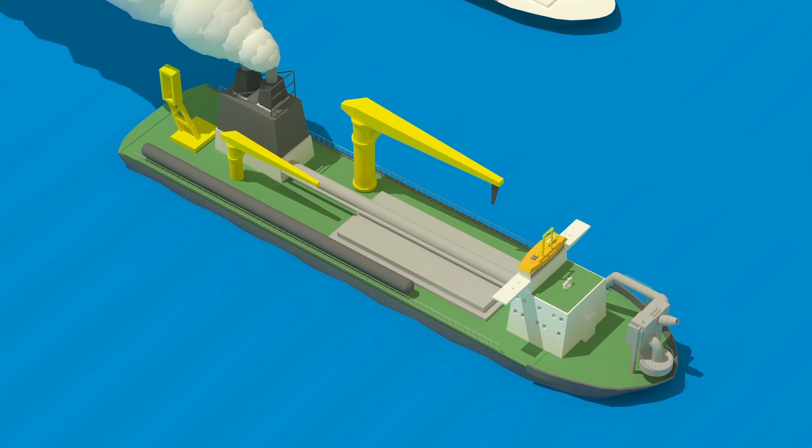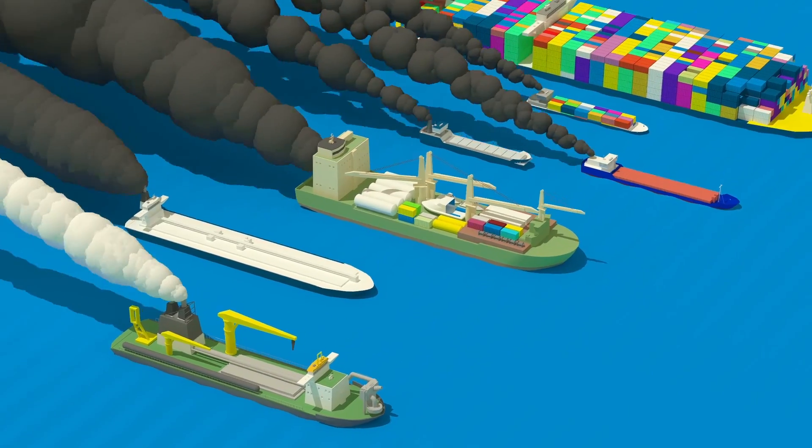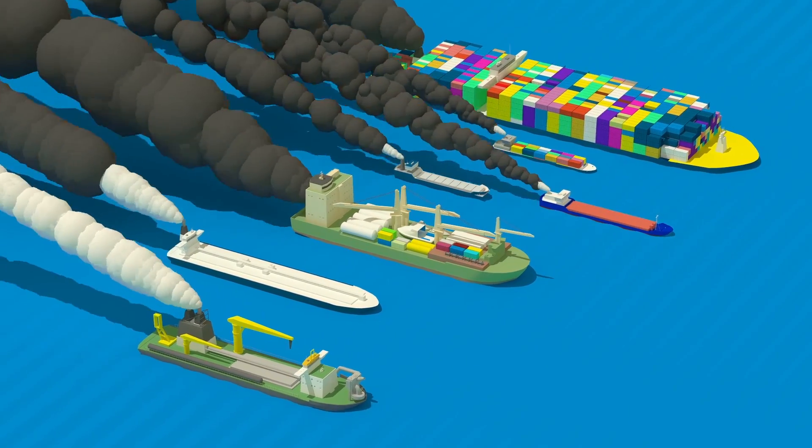Boscalis sees there is great potential to reduce emissions in the industry through this pilot. If successful, others are sure to follow.